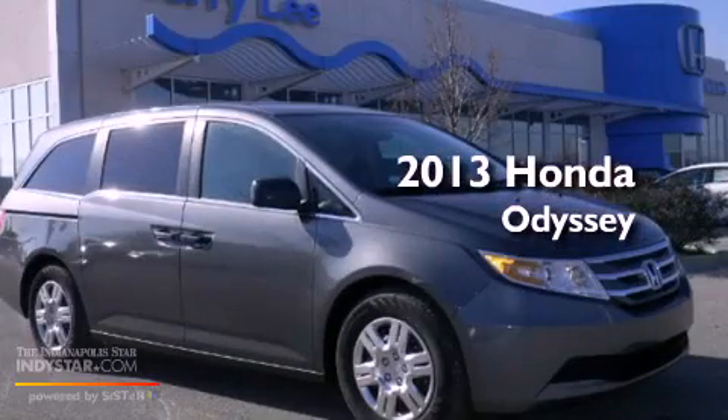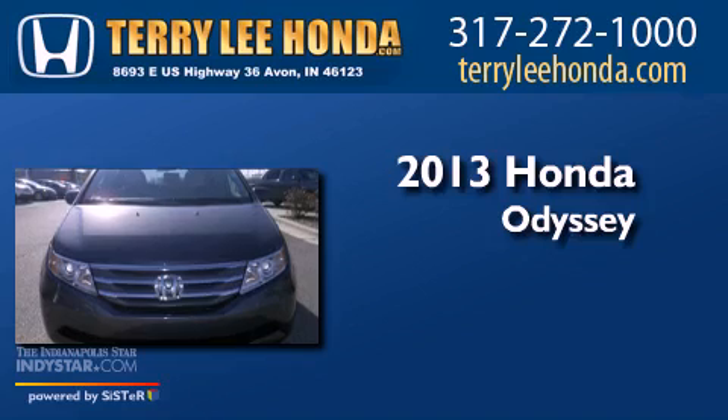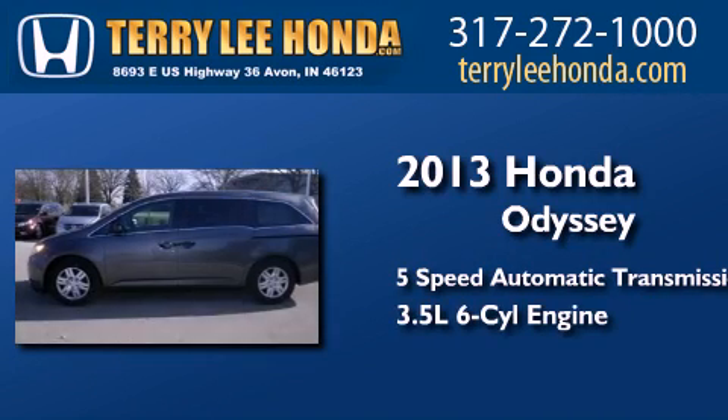This is a brand new 2013 Honda Odyssey. This minivan has a 5-speed automatic transmission and a 3.5 liter V6.